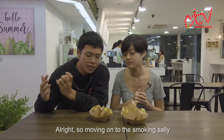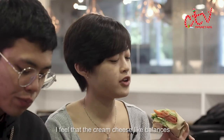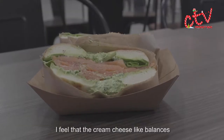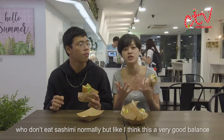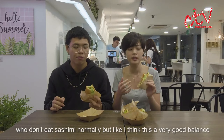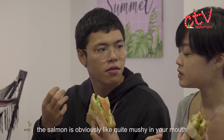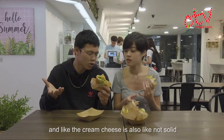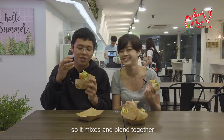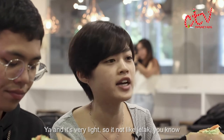Moving on to the Smoking Sally. I feel like the cream cheese balances out the salmon taste — the fishy taste is not as strong. I'm someone who won't eat sashimi normally, but I think this is a very good balance. The salmon is quite mushy in your mouth, and the cream cheese is also not solid, so it mixes and blends together. It's very light, not gluey.